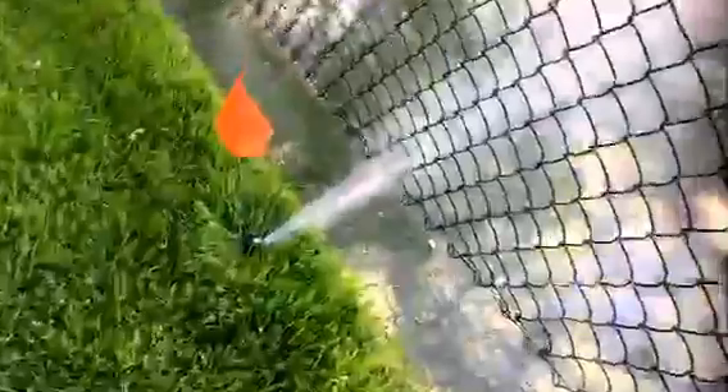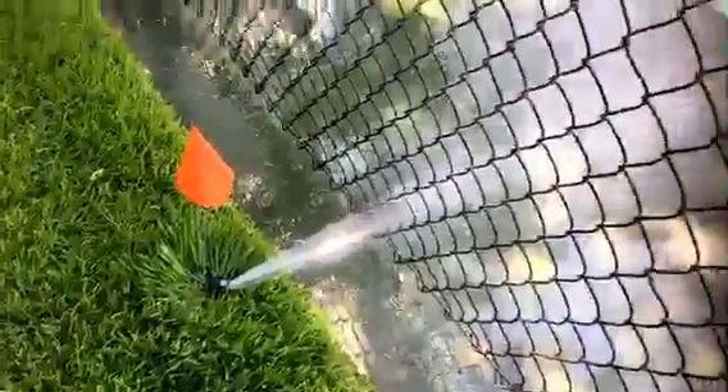No matter how much you water this basketball court, it will not grow. So with that in mind, we go ahead and tell the customer they need to get this head adjusted.